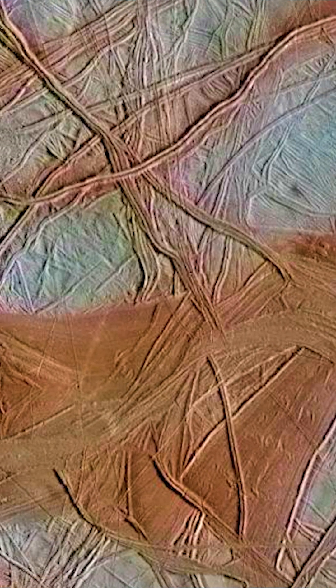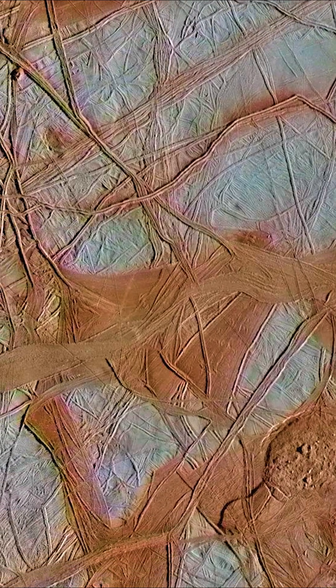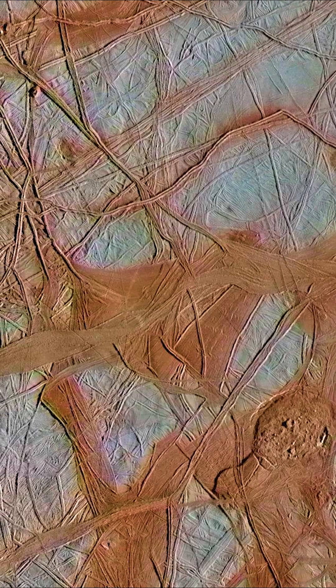These cracks, called lineae, are believed to have formed from the shifting and stretching of Europa's icy shell, creating fractures that can be over 200 metres deep.